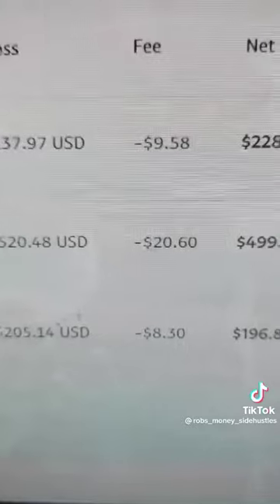Another product I sell called Rapid Profit Machine — I've done 1,000 USD there, and a lot of that is recurring as well. Three simple steps.